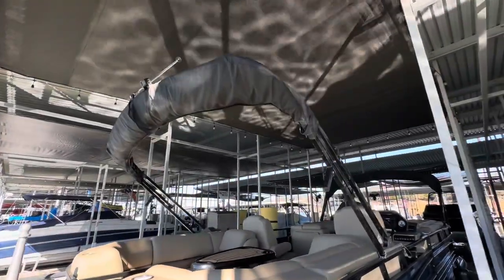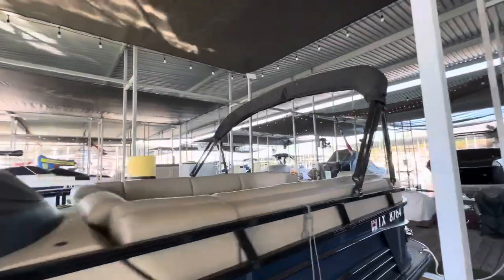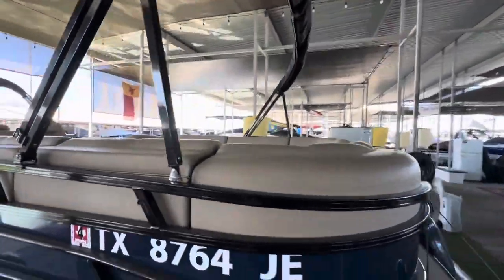It's got the power Bimini, so with the touch of a button that Bimini will go up and down. And this one does feature the forward Bimini, so you can connect both together and have the entire boat in shade.